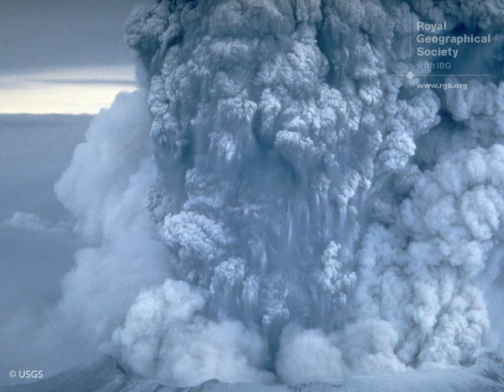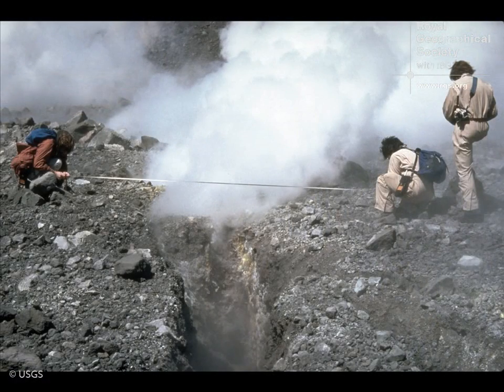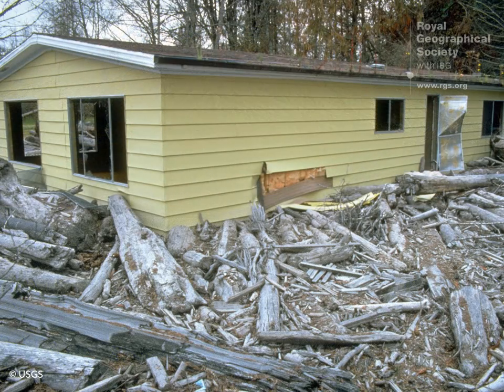Most importantly, 57 people were killed, including USGS volcanologist David Johnston. He was part of the monitoring effort, up on the side of the volcano, and was the first one to know it was erupting. He called the eruption into home base in Vancouver, Washington, and his last words were 'Vancouver, Vancouver, this is it.' He was killed seconds later and his body was never found, though his trailer was discovered in 1993. In addition to the 57 people, 250 homes, 47 bridges, 15 miles of railway, and 185 miles of highway were destroyed — a 600 square kilometer area was completely devastated.